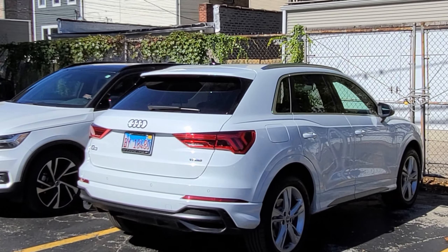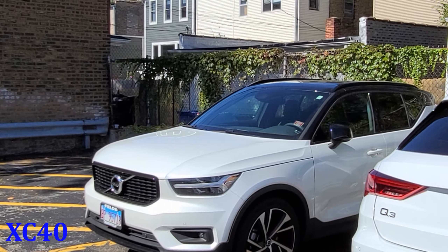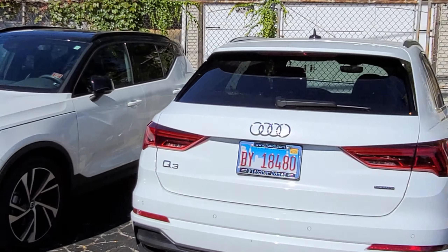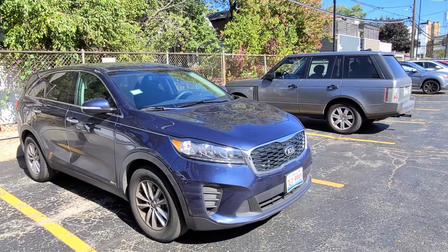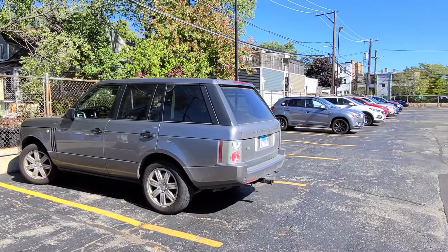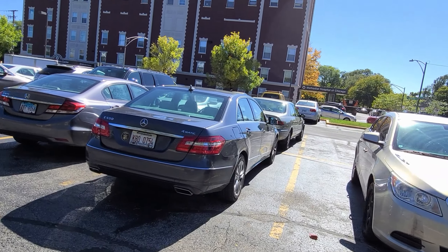Here's an Audi Q3, here is a Volvo — both looking pretty nice. I don't know what kind of Volvo it is, I'm not gonna deep-research this. Here's a Kia, and here is a Range Rover. Oh, here's one — Mercedes E550, quite high up there on the totem pole.